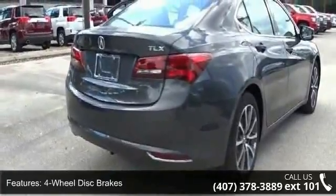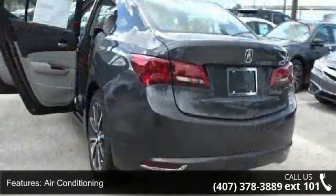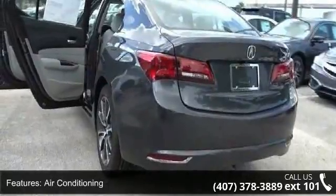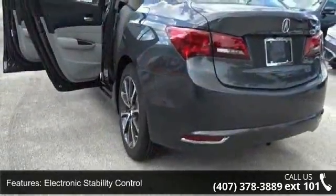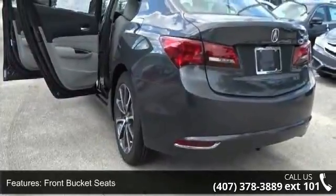If you are looking for a new car, this might be the one. This vehicle shows low mileage and has a smooth ride. Let us put you in the driver's seat today. Call or click to contact your dealership.